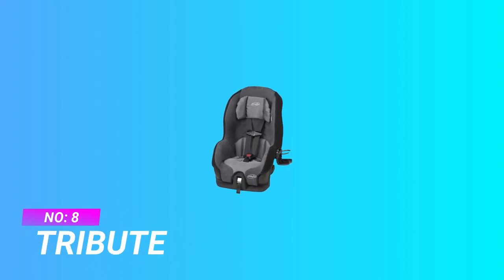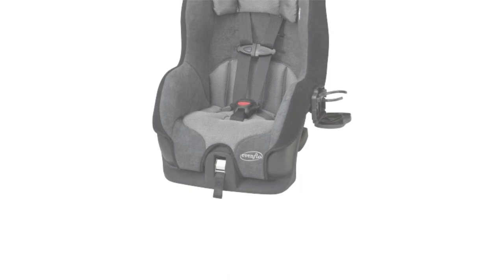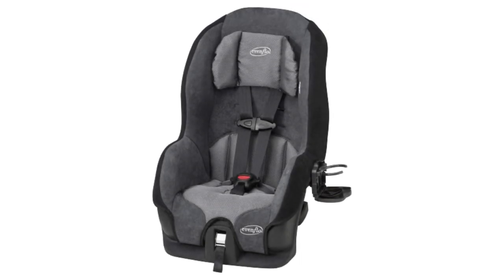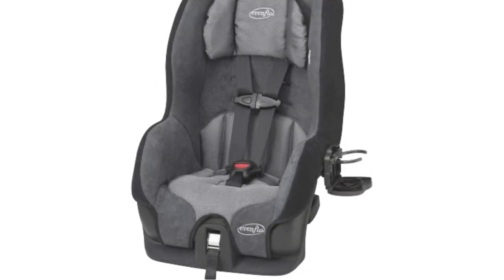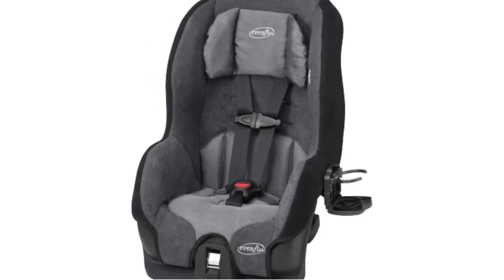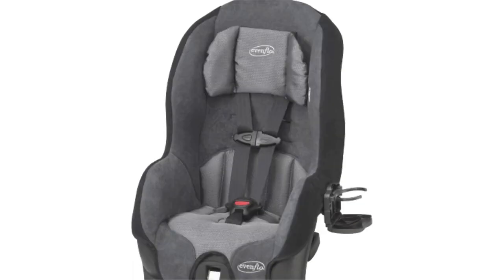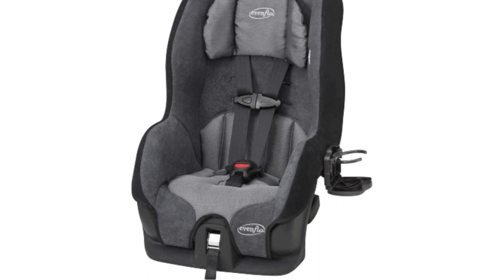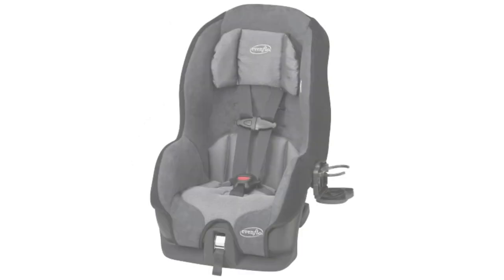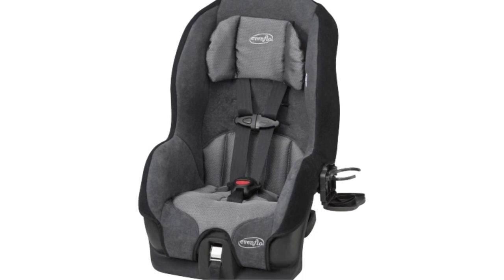Number 8: Tribute Car Seat for 3-Year-Old. 100% polyester, made in the USA and imported. Side impact tested — meets or exceeds all applicable federal safety standards and Evenflow's side impact test standard. Designed and tested for structural integrity at energy levels approximately 2x the federal crash test standard. Rear-facing fit tip: top of child's head is at least 1 inch below the top of the child restraint seat back. Multiple shoulder harness positions for better fit and longer use.